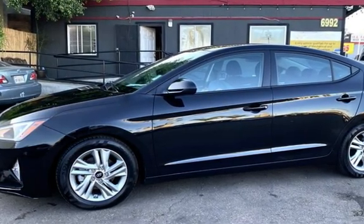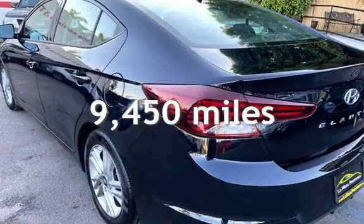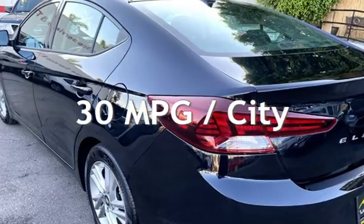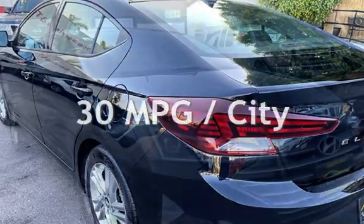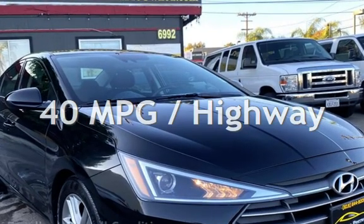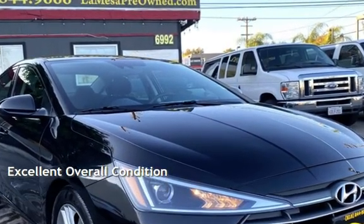This Hyundai is a steel with less than 10,000 miles on the odometer. Estimated fuel economy for this vehicle is 30 miles per gallon in the city and 40 miles per gallon on the highway. This vehicle is in excellent overall condition.